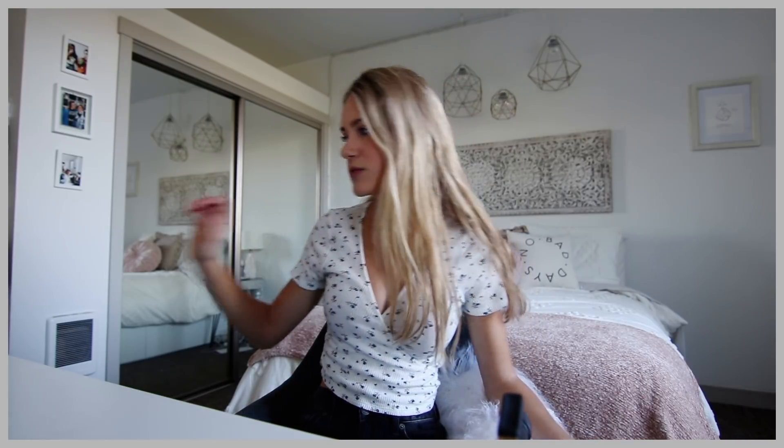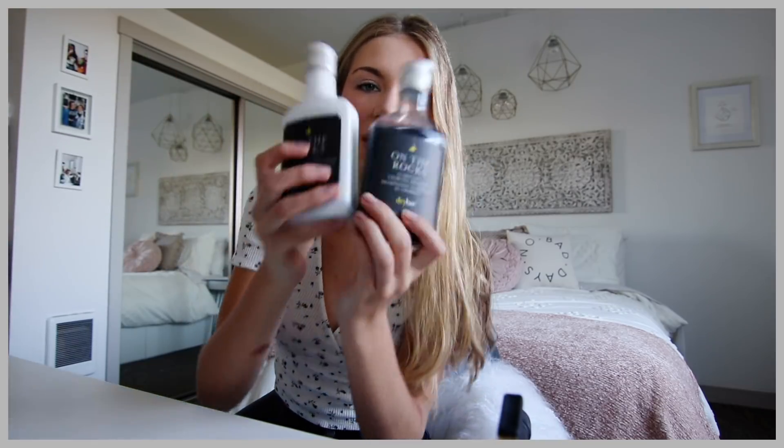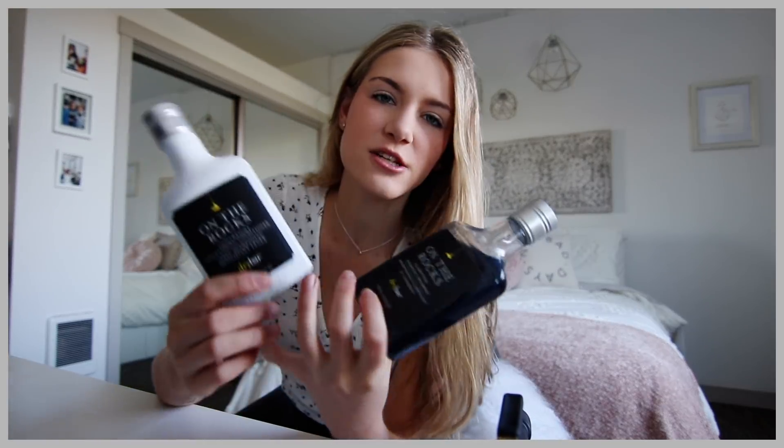Three days no wash sounds gross, but honestly it's so possible. I washed my hair last night. I'll show you guys what I typically use in the shower. I use the shampoo and conditioner from Dry Bar — this is their charcoal shampoo and conditioner, it's called On the Rocks.